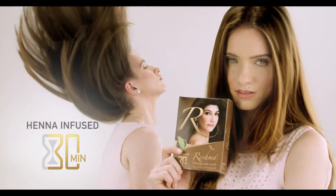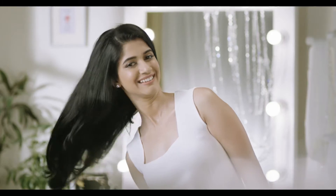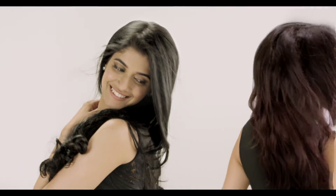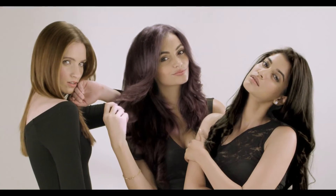In only 30 minutes, it nourishes, conditions, with complete gray coverage, for thicker, stronger, and lustrous hair. Reshma Henna, for the woman of today.